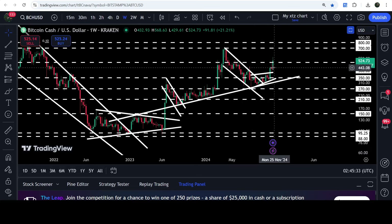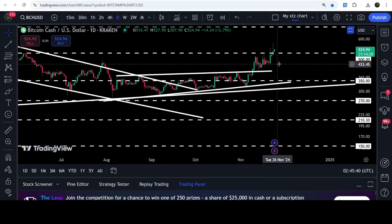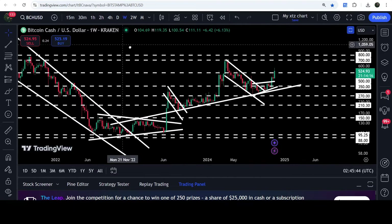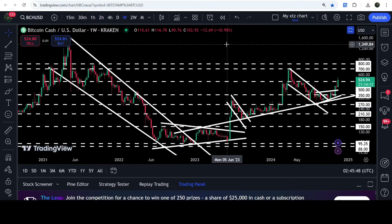On the seven-day time frame chart, after one rejection the price is again trying to break it out, and on the daily time frame chart we have clearly broken out this resistance. In today's video we will analyze this move, and I would also like to show you once again this very massive breakout from this big long-term falling wedge pattern.